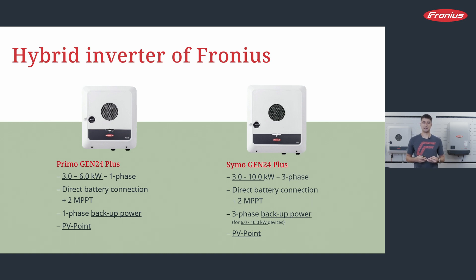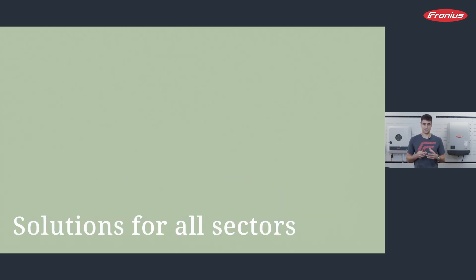The hybrid inverters are again available in Primo and Symo — single phase and three phase — in sizes from 3 to 10 kW. Please note: if you want a full backup solution, you need the larger versions of the Gen24 Plus. Only in classes from 6 to 10 kW are those full backup ready. Both systems — Primo and Symo — and no matter the size, they all have PV Point ready. PV Point is a single power socket that can run in case of a blackout, and this is already included — you do not need to buy any additional features.